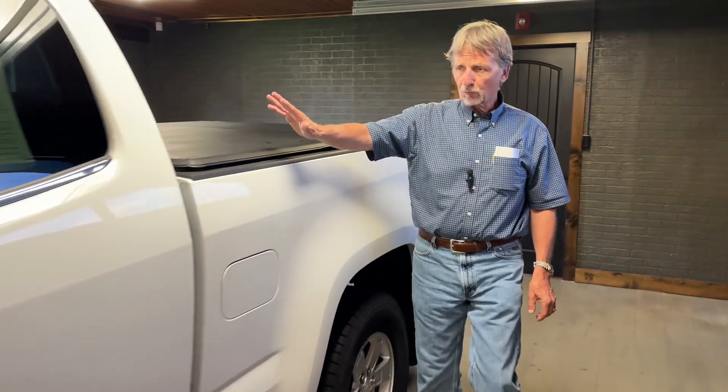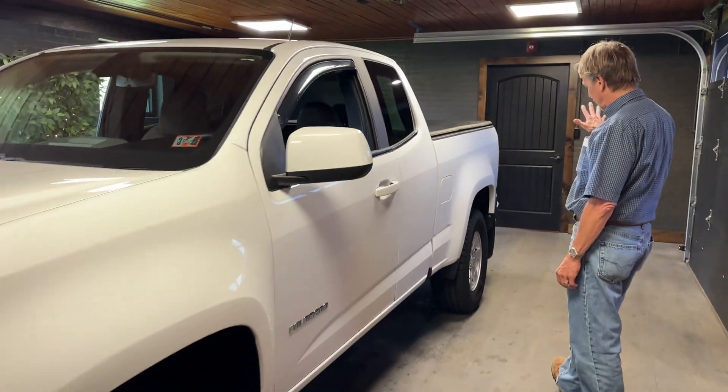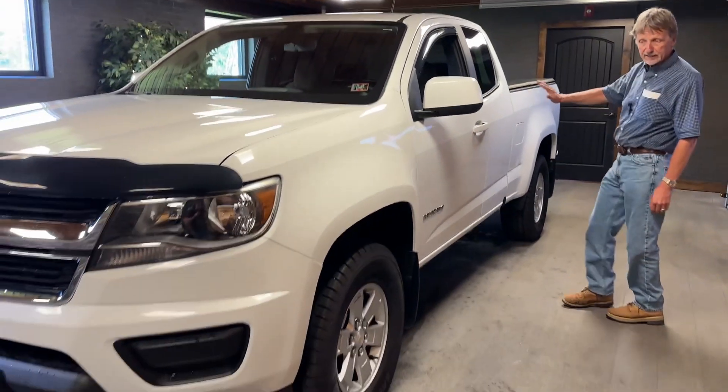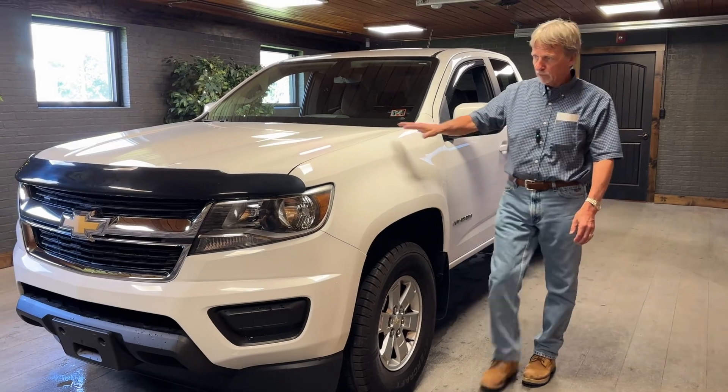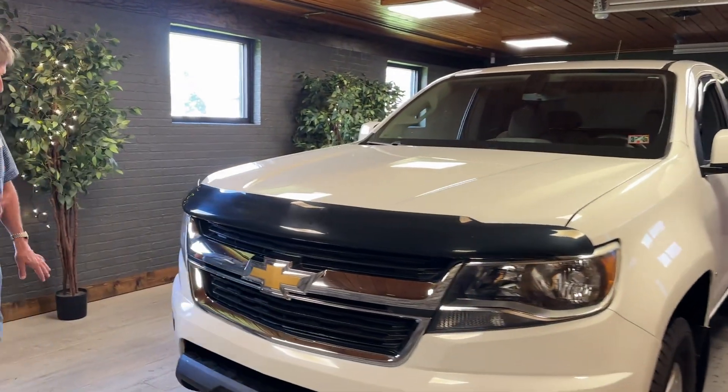Hi, I'm Kurt. If you're looking for a really, really nice truck for the money, 2017 Chevrolet Colorado extended cab. This is two-wheel drive. This is a four-cylinder offering great fuel economy.